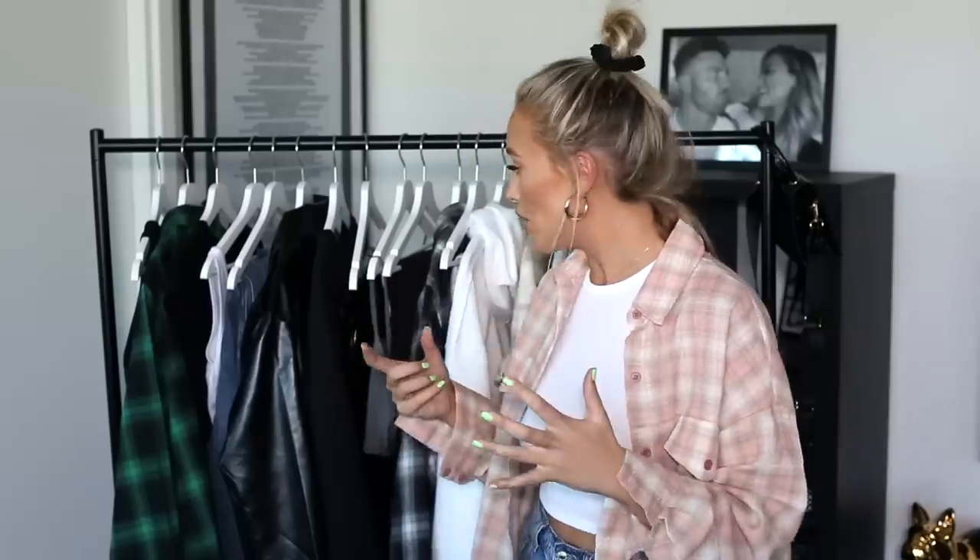Hi guys, welcome back to my YouTube channel, thank you for watching. So as you've probably guessed by the title of this video, I am doing another styling haul today. I decided to keep it super casual because I don't have any events coming up anytime soon. But there is something kind of nice about wearing something other than just joggers around the house. So I wanted to show you guys some casual styling — so you can make yourself feel a little bit better, like you've made a bit more of an effort. But we're not going to sit around in bodycon dresses and sequins. So they're all super easy, chuck-on outfits.